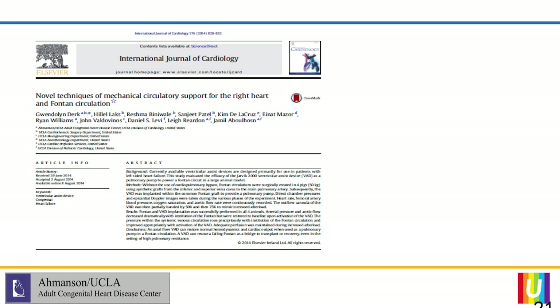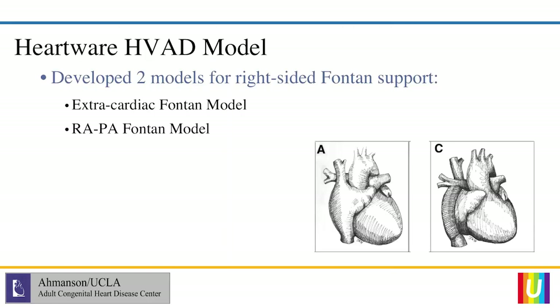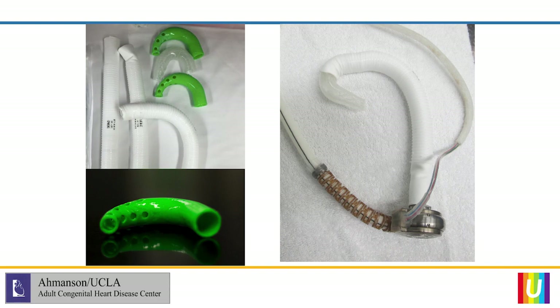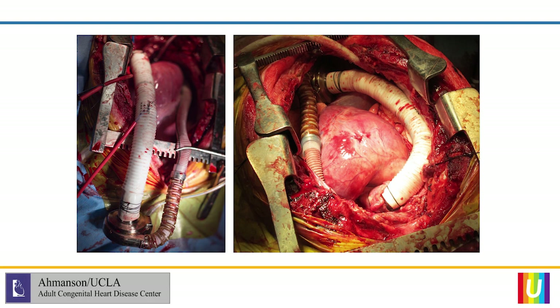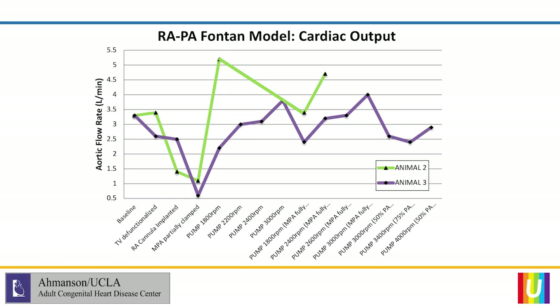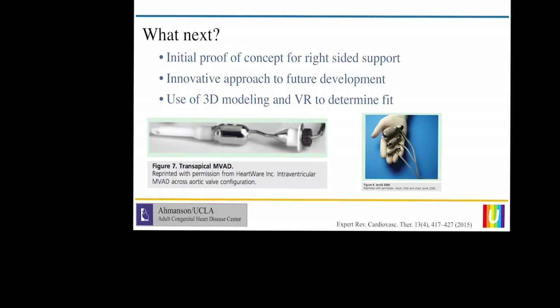Our group has looked at techniques to provide right-sided support by placing support on the right side of the Fontan. Dr. Lever showed some slides using the Jarvik, and we did something similar using the HVAD. We created both an extra-cardiac model and an RIPA Fontan model by defunctionalizing the tricuspid valve, printing a 3D cannula with perforations to prevent suction events. In both cases we were able to demonstrate established flow and reduction of pressure on the right side of the heart, stepping up the VAD and continuing support through the model.